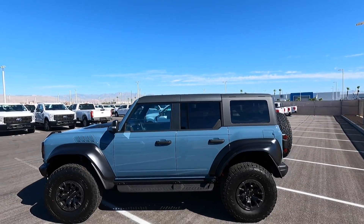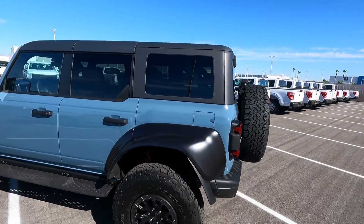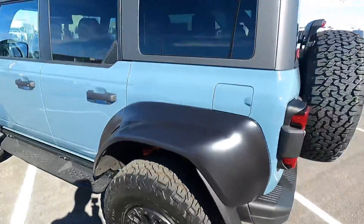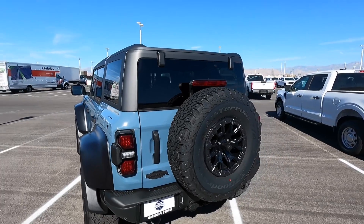Hard top — all Bronco Raptors are hard top, by the way. This one is the carbonized gray hard top. You can see just how fancy the suspension is here — very, very nice. It also has a 470 rear end with a Dana axle in the rear.